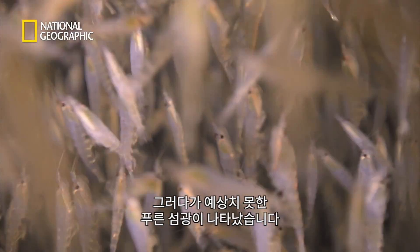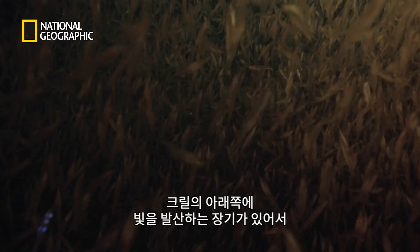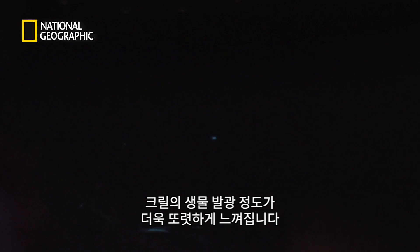And then there is something unexpected: flashes of blue light. "It's such a beautiful color, blue." The light is produced by the krill, which have a series of light-producing organs on their underside that they can flash in a beautiful shade of blue. They turn off the sub's lights to get a better view. In the pitch black, it becomes clear to what extent the krill are signaling with their bioluminescence. But what the function of these lights may be is not yet known.